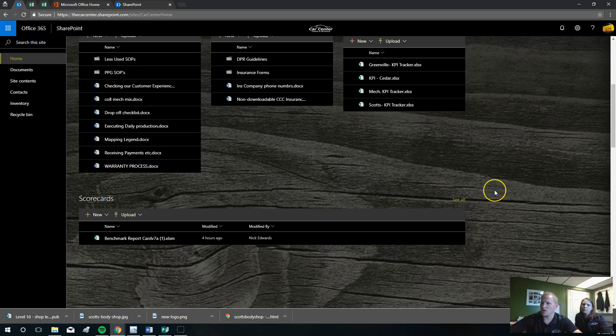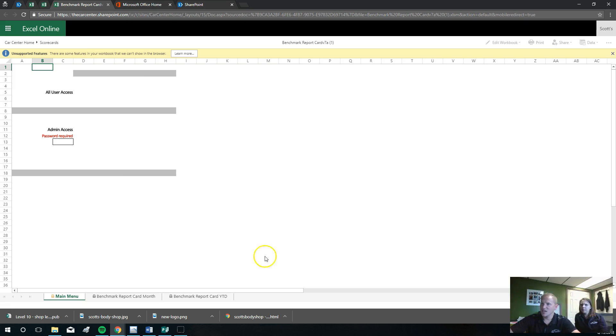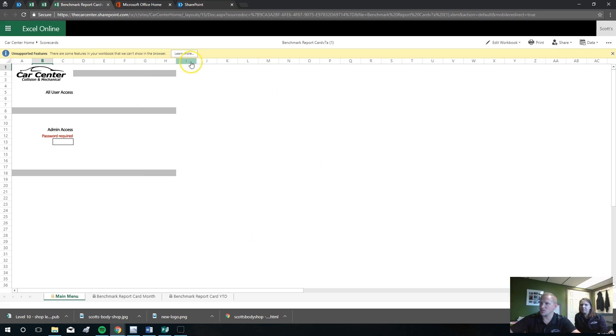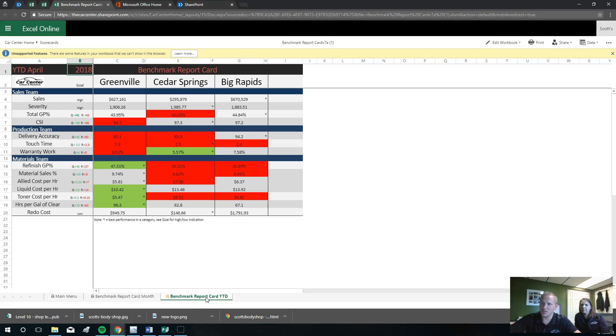Let's jump down here to scorecards. This is where I was telling you about the benchmark report card — this is where it will be, the most updated copy. When I send an email that it's been updated, all you have to do is log on to the site and click this document. This is just like the schedule — it's another Excel document, a much more elaborate one. If you go down to the tabs, you've got the benchmark report card for the month and then the year-to-date one. You can just print those right from here.